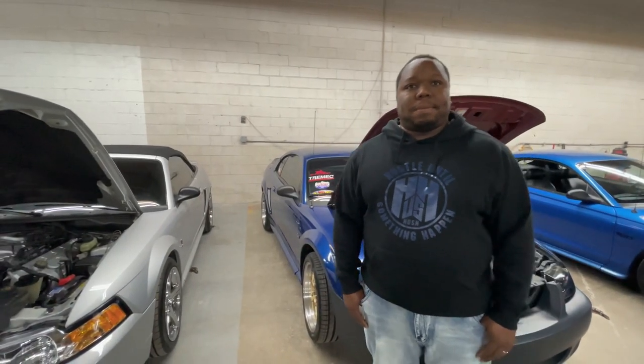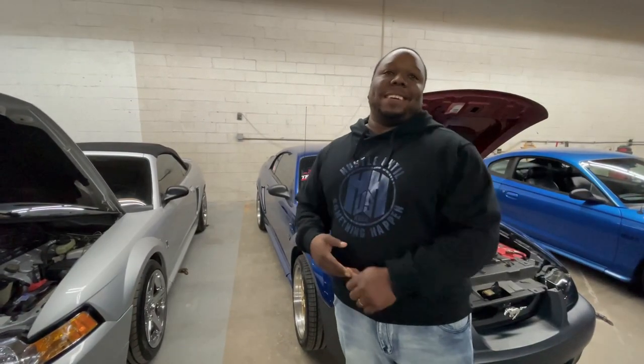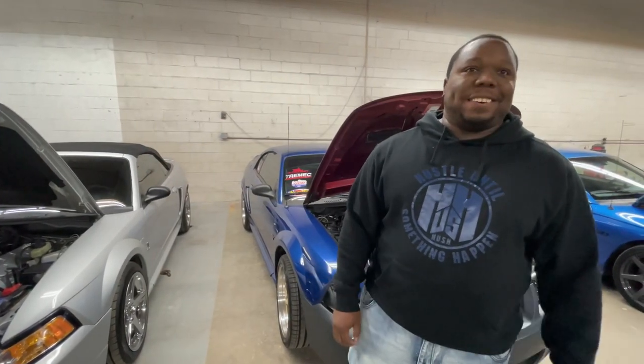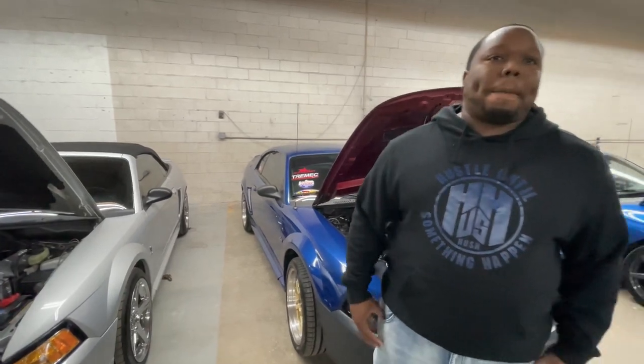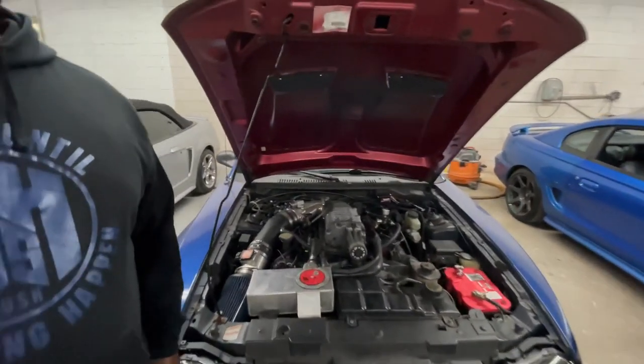Another one of my supporters is my man Jimmy right here. He's kind enough to come out and bring his beast of a two-valve. Jimmy, tell me what you got. Basically, what I have is a 2000 Mustang GT with a Torque Tech supercharger kit on it. Now if you're new to the Mustang game, you might not have heard of Torque Tech, so explain to the people what a Torque Tech kit is.